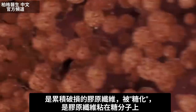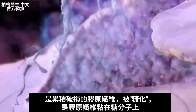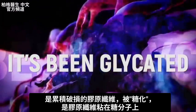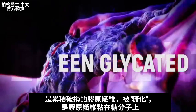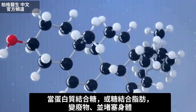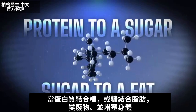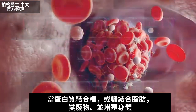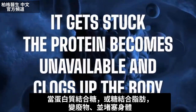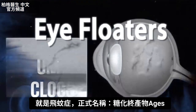You have this accumulation of collagen fiber in a certain form that is damaged — it's been glycated. What does that mean? It means that it's stuck to a sugar molecule. When you connect a protein to a sugar, or a sugar to a fat, it gets stuck. That protein becomes unavailable and it kind of clogs up the body. That's what these eye floaters are.